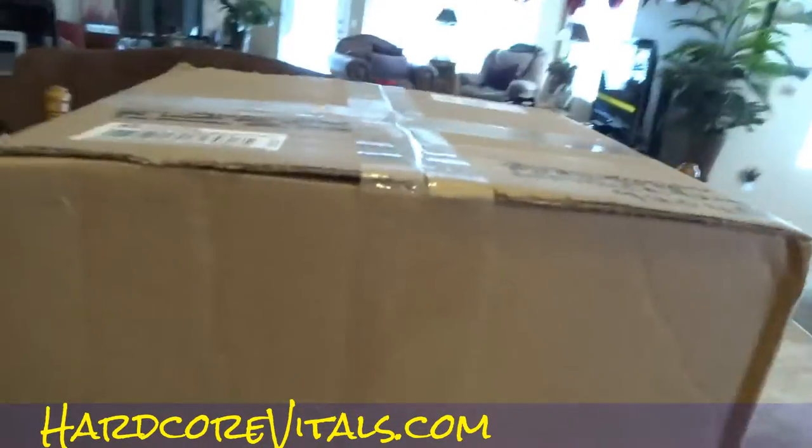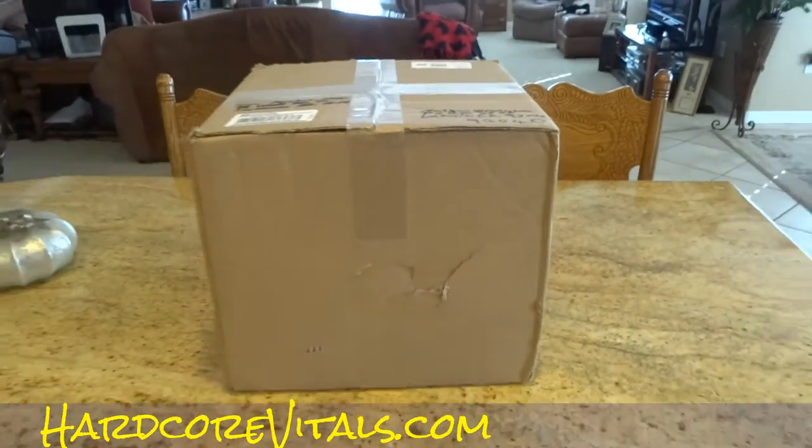I'm going to go ahead and do a review of this package. It's a sweet package — look at that big ol' package.